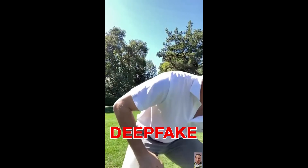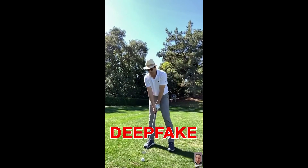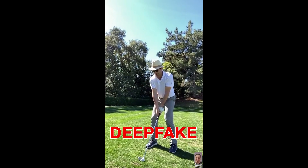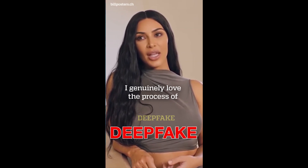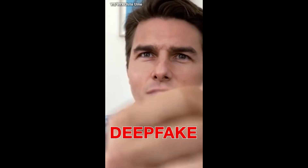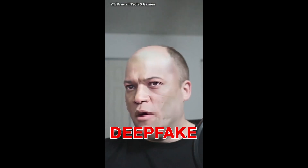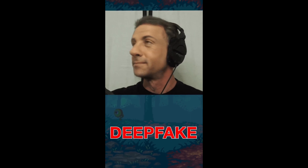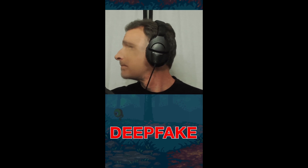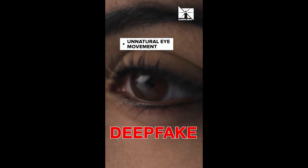Deepfake scammers use AI algorithms to manipulate videos or images, creating realistic fraudulent content. It's important to know the telltale signs of an AI fake. First, look for inconsistencies in the video. Deepfakes are often created by stitching together footage from different videos, so there may be inconsistencies in lighting, the setting, or in the person's appearance. If they turn their head to the side, their face will blur. There will also be unnatural facial expressions and eye movements — often they won't blink.